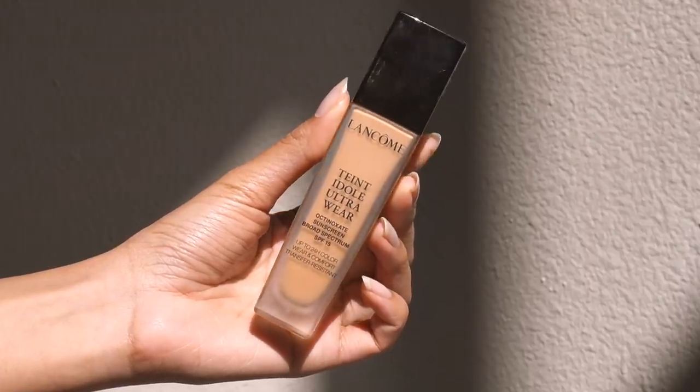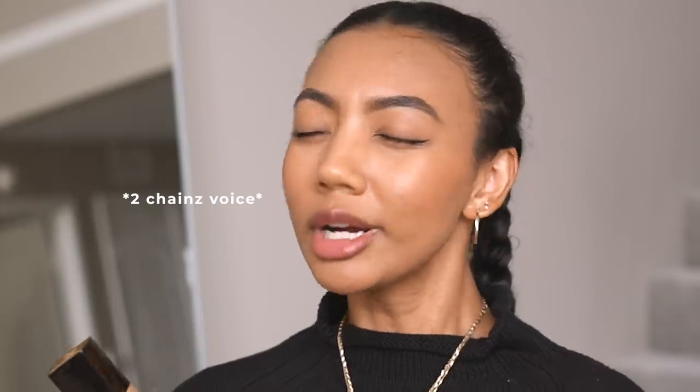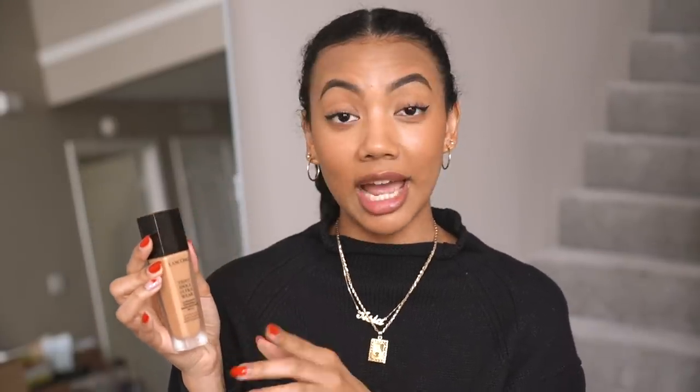The first item is the Lancôme Teint Idole Ultra Wear 24-hour foundation. I love this foundation — it is tried and true. This is a great foundation for all skin types. I have combination oily skin, and what I like about it is it doesn't have a finish that's too matte. It has a really nice natural finish — not so matte that it makes you look one dimensional, but also not dewy, which for oily skin you obviously wouldn't want. It doesn't cling to dry patches. It lasts all day — up to 24-hour color — and I've worn it for like 18 hours and it still looked great.